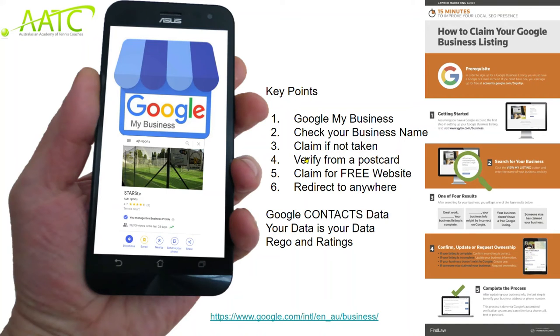One of the areas we do a lot of work with is Google. There's a great tool called Google My Business that shows where your tennis court is on Google Maps. I recommend coaches go in and claim your business — there's a free website, but most importantly there's a component called Google Contacts which holds all your data. Your data is your business and your goodwill — you don't share that with anyone. We ask for a registration number and the rating, and we're trying to get all coaches to work together on a register to assess local areas and put players into local competitions.